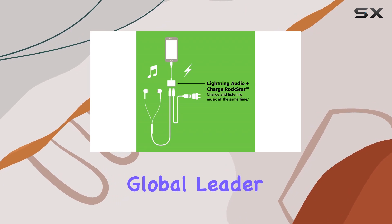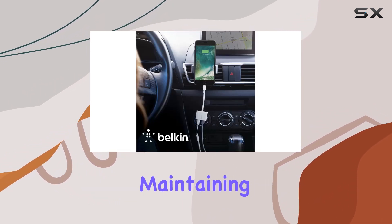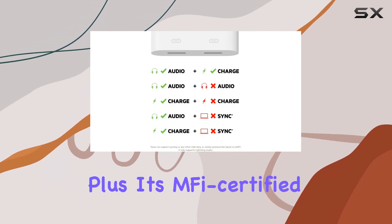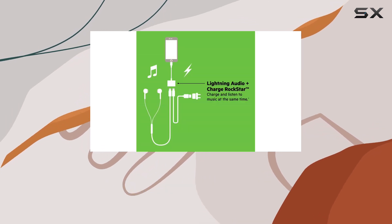Belkin, being the number one global leader in cables and connectivity, ensures rigorous design and engineering, maintaining the highest quality standards. Plus, it's MFi-certified, guaranteeing compatibility with a range of Apple devices, including the latest iPhone models.